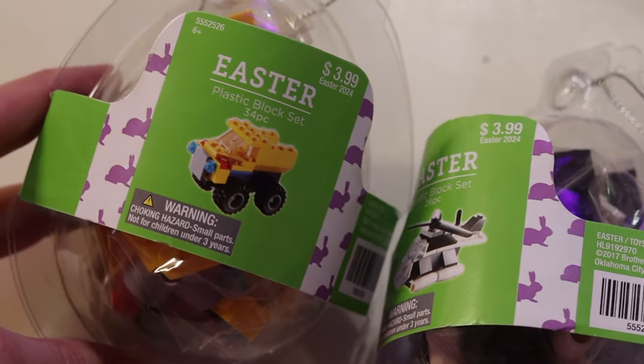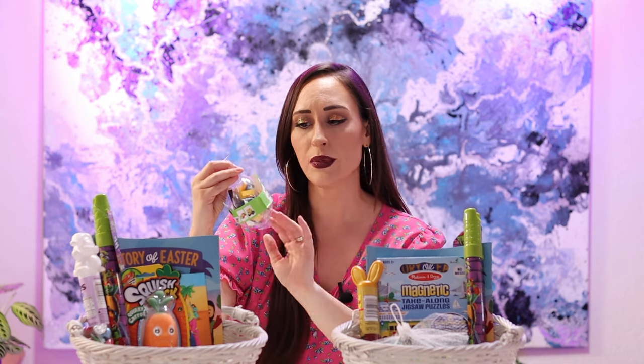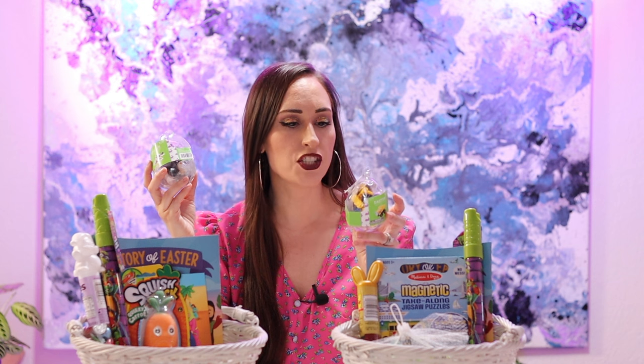Also at Hobby Lobby in the Easter section, they had these egg-shaped packages — inside is what looks like Legos but not the Lego brand. It's a little kit where you put together some sort of vehicle. I got both boys one — different ones. I got Asher a dump truck and I got Judah a helicopter.